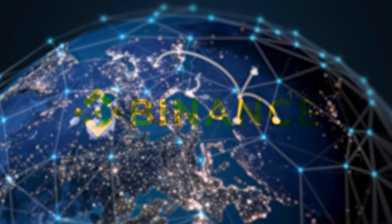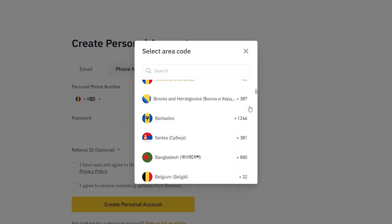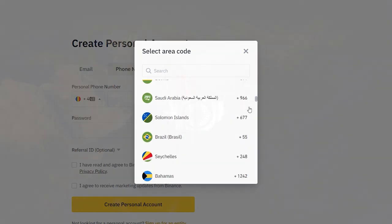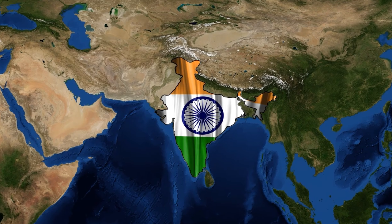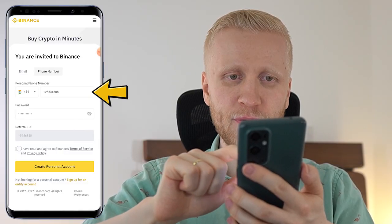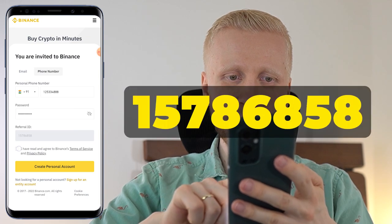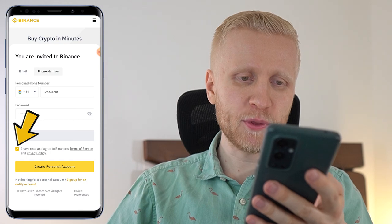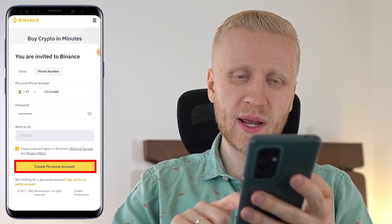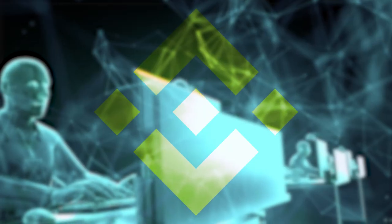I will show you the proof right here. If you want to sign up using your phone number, you can choose the number from all around the world — even in India it works 100% perfectly. You will fill out a valid phone number, create a strong password, and my referral ID for the best bonuses has been automatically added. You tap the box right here, click 'Create Personal Account,' and you will be inside Binance for free.